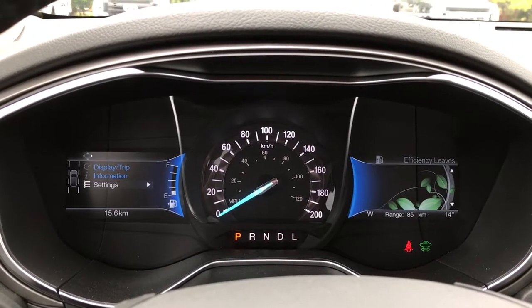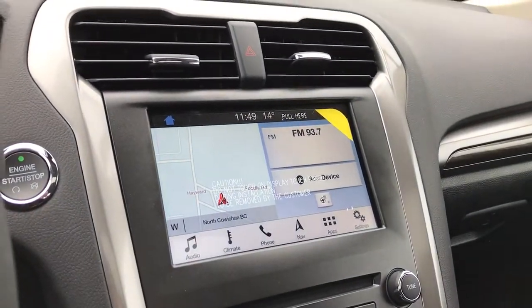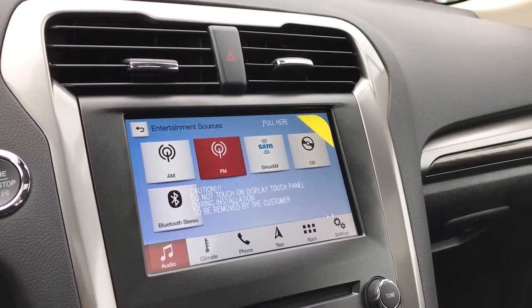If you click over to fuel economy you'll see your efficiency leaves. Off to the side are your hazard lights and below that is your touchscreen media display center. You can click over into audio and up into sources for AM, FM, Sirius satellite radio, CD and Bluetooth stereo.